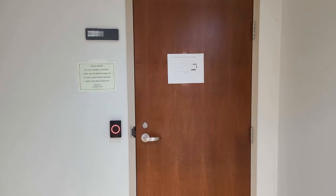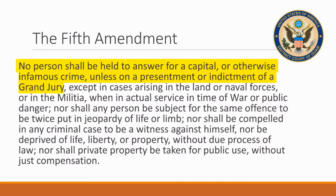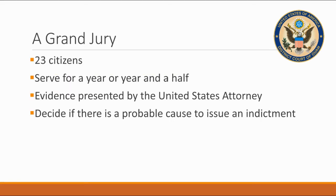Here we are at the nondescript door of the grand jury suite here at the district court — one of the most secret rooms in the entire building. Let's go in and I'll try to explain what I know about the grand jury. The Fifth Amendment of the United States Constitution says that no person shall be held to answer for a capital or otherwise infamous crime unless on a presentment or indictment of a grand jury. A grand jury is a panel of 23 citizens who serve for a year, sometimes a year and a half, meeting approximately once a week here in Guam.